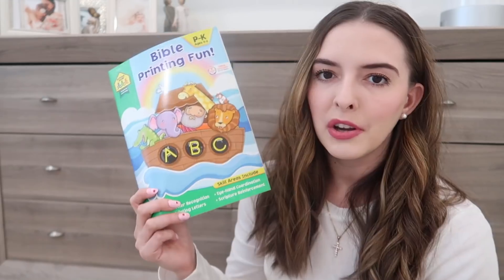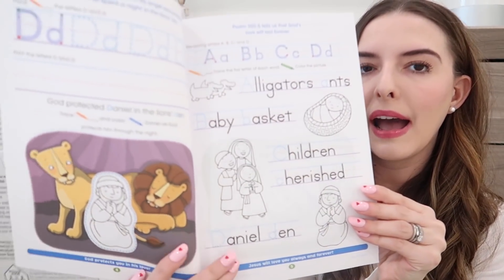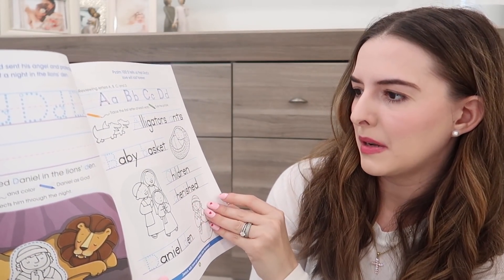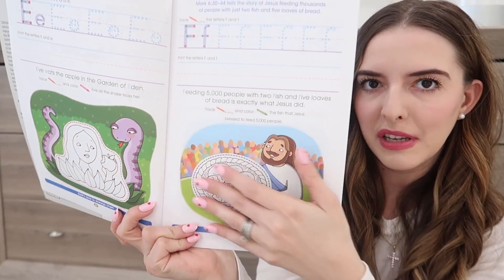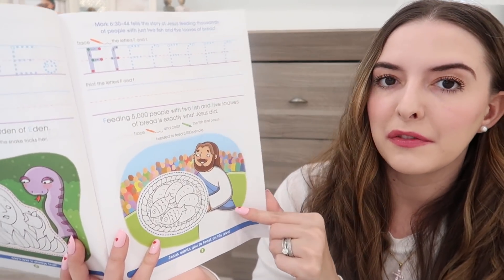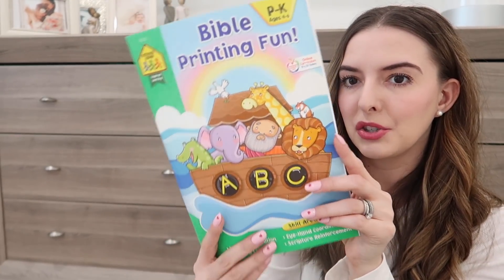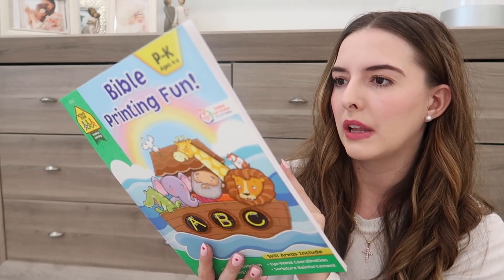Recently I got a couple of activity books for Riley since she loves working in workbooks. I found these on Amazon. This first one focuses on printing and working on letters, but it also has things about the Bible — for example, there's a page about Moses and another about Daniel. The activities have kids tracing letters alongside Bible content. One page says, 'Trace and color the fish that Jesus blessed to feed 5,000 people.' It's super thin though — just one letter per page — so don't expect a thick workbook.